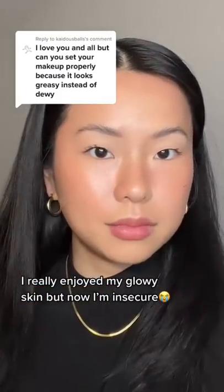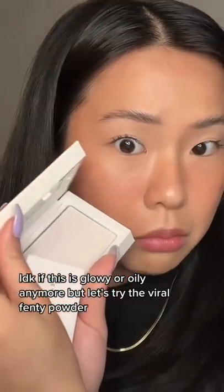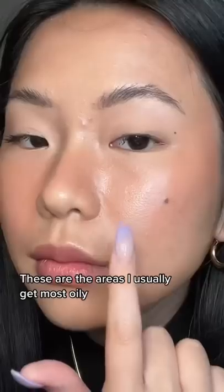I really enjoy my glowy skin, but now you make me insecure — I don't know if this is glowy or oily anymore. I'm trying out this Fenty powder that went viral. These are the areas that I usually get most oily.